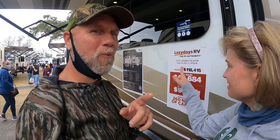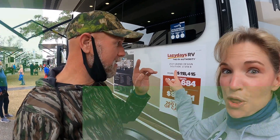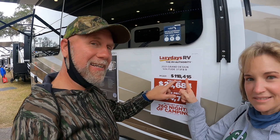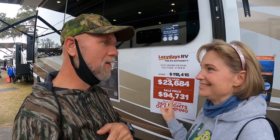Sometimes you gotta go big or go home. We're gonna take a look at the Grand Design Solitude 373FBR. Right here at the show, MSRP of $118,415 with a sale price of just $97,731. What a bargain — sounds like a full-time rig if you ask me.